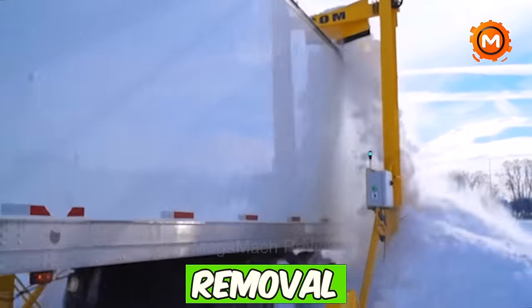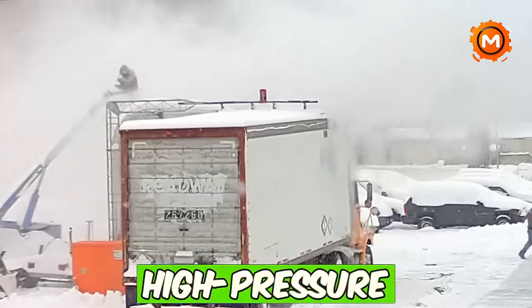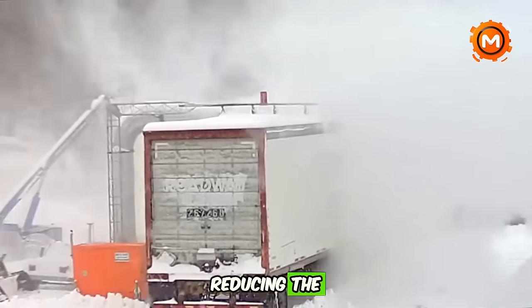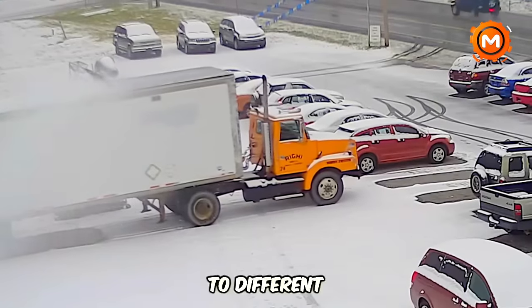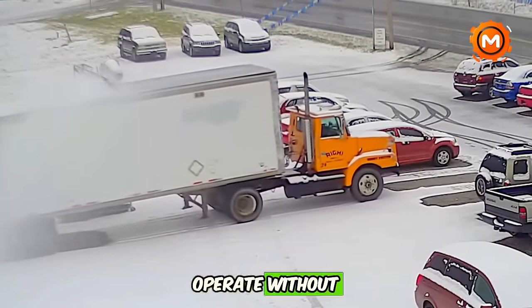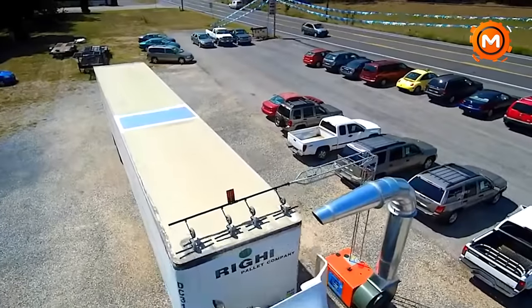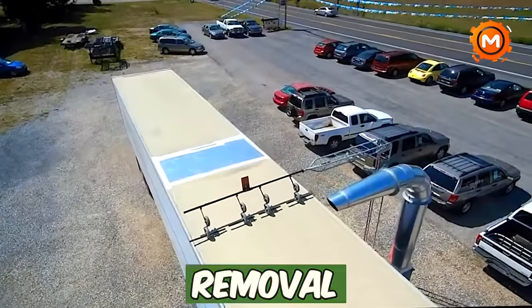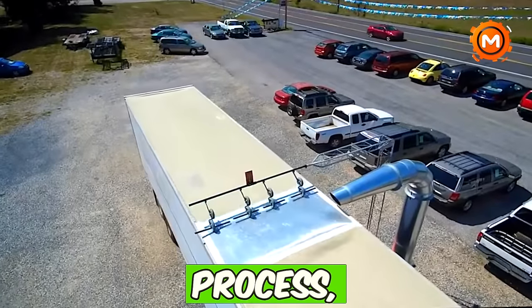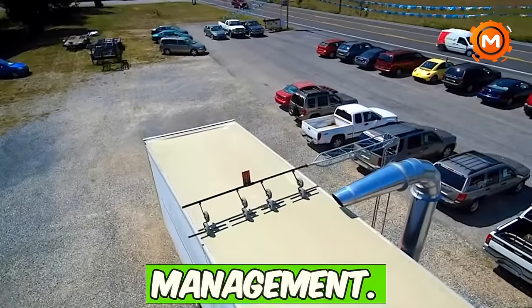Arctic Air snow removal systems offer another efficient alternative. These systems use high-pressure warm air to remove snow, reducing the risks associated with manual methods. They are adaptable to different truck designs, operate without physical contact to prevent vehicle damage, and are low maintenance. These innovative tools transform the tedious task of snow removal into a safer, quicker, and more efficient process, ensuring compliance with snow laws and enhancing fleet management.